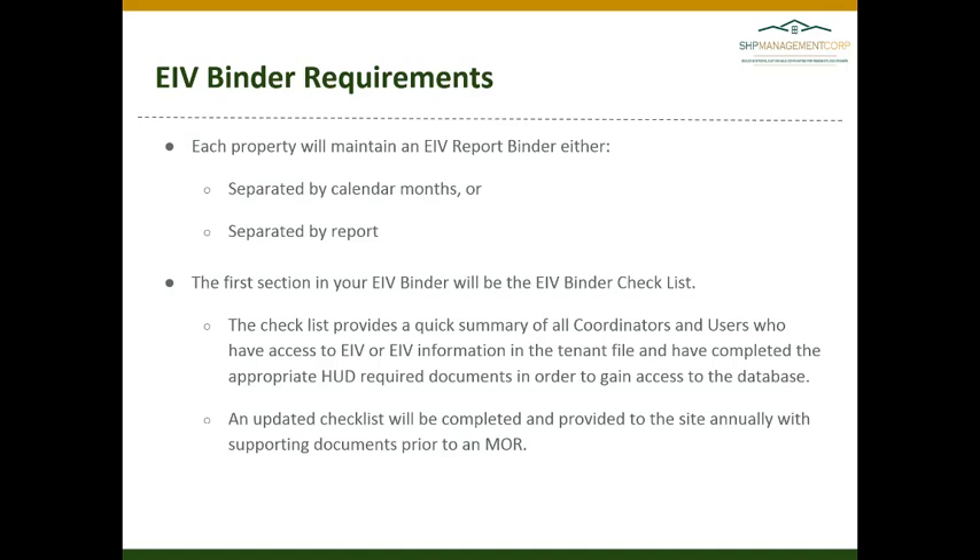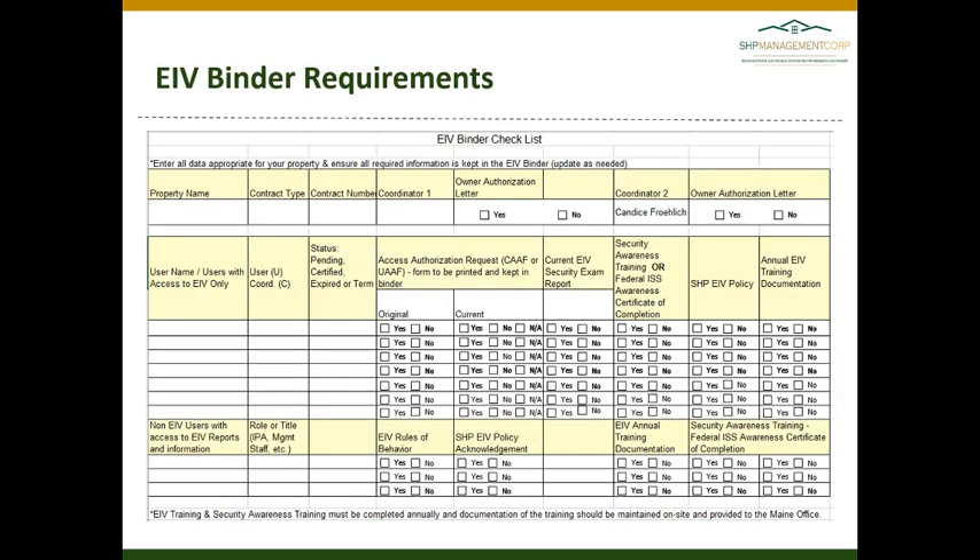Each year when we receive notification of an MOR, we will send you an updated binder checklist with all of your current EIV users. This is a screenshot of that checklist, and at the bottom section there is an area for EIV non-users who have access to reports. If we are missing any of your non-users, you can manually add them to the list and check off the documentation you have in your binder for them.